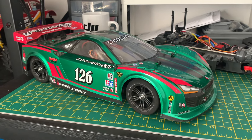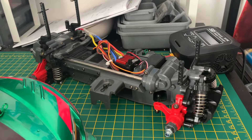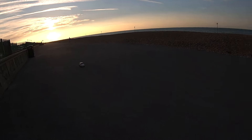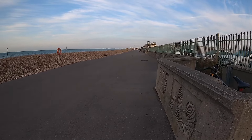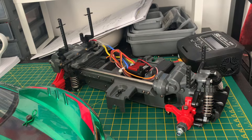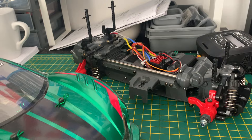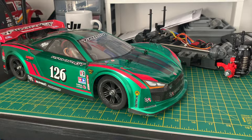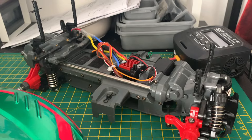We went down to Chichester University car park where we've been doing some runs with the MF01X - there's the body for it over there. That car started off at 14 miles an hour, then jumped up to 22 miles an hour in its last video. There are more videos where it's gone up in speed, but we're releasing them week by week so I won't give away its current speed.